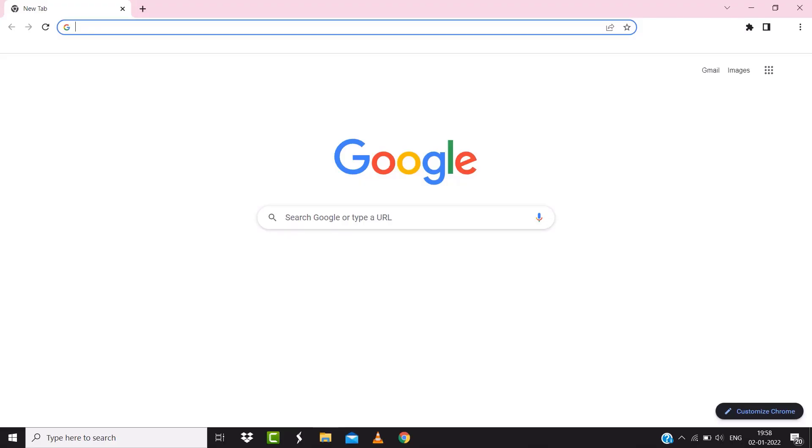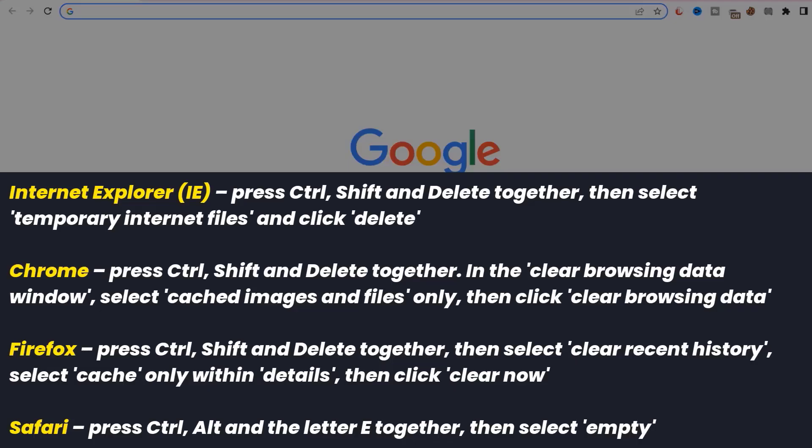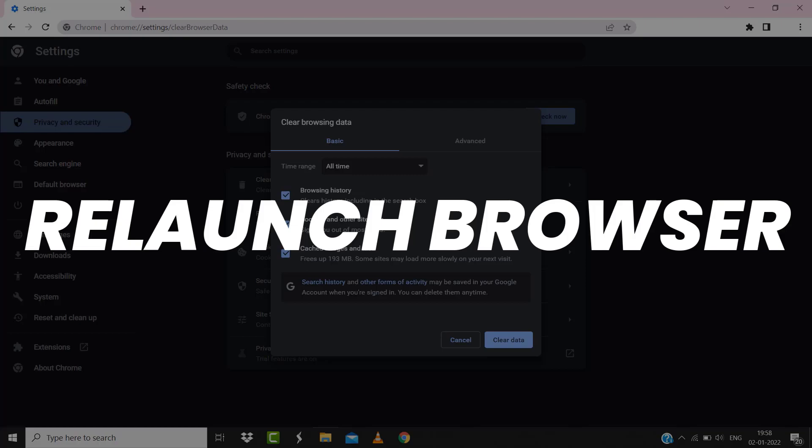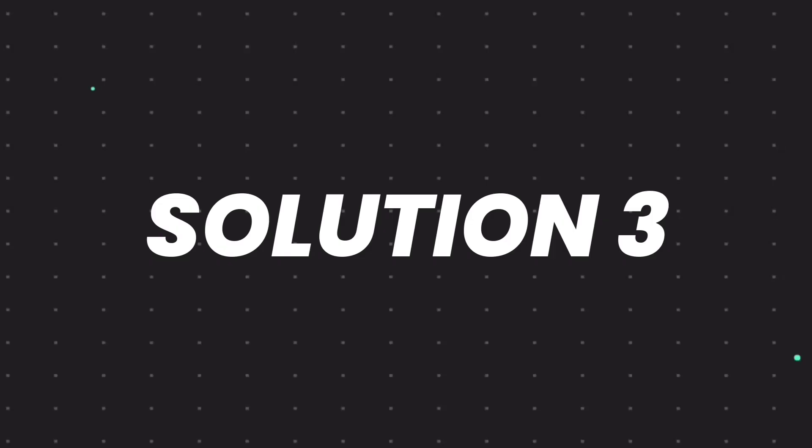But if you experience no outage and still encounter this issue, then you need to clear your browser cache. For instance, on Chrome you simply need to hold down Control, Shift, and Delete on your keyboard. A pop-up window will open up — simply select 'All time' in the box next to time range, then check these boxes and tap on 'Clear data'. Once done, relaunch your browser and check if it fixes the issue.